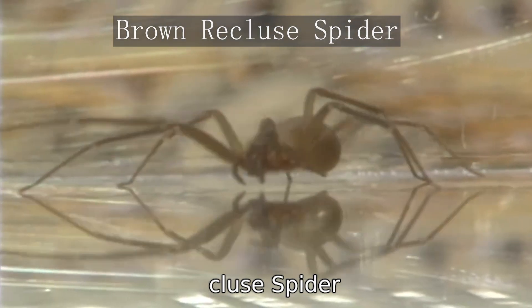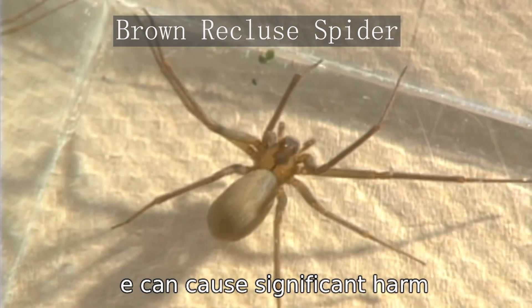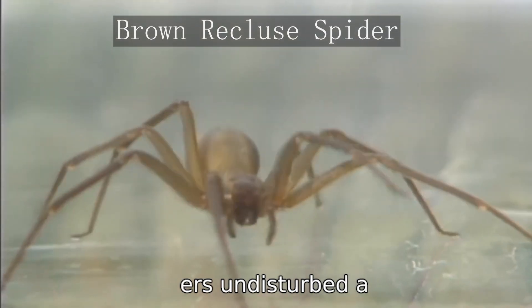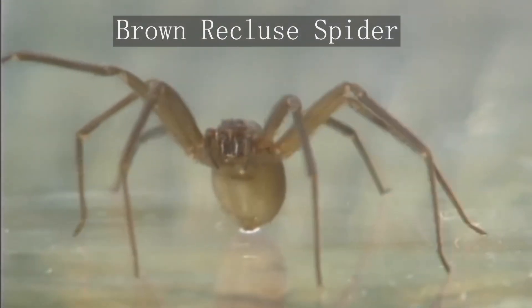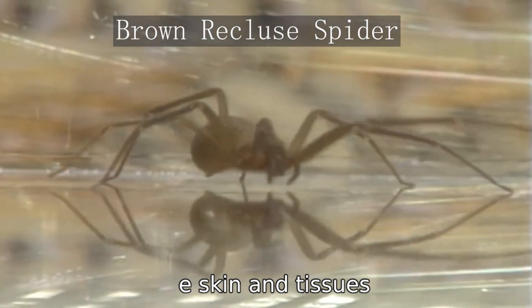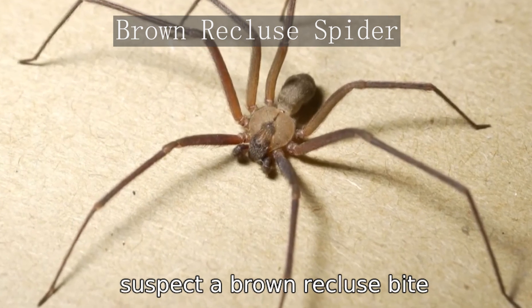The brown recluse spider is one of the few spiders in North America whose bites can cause significant harm. Identifiable by a violin-shaped marking on its back, this spider prefers undisturbed areas like basements, closets, and sheds. While bites are rare, they can cause serious damage to the skin and tissues, so it's important to seek medical attention if you suspect a brown recluse bite.